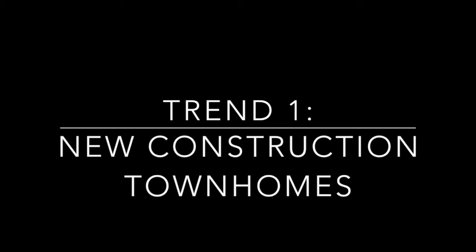First: new construction townhomes in Sea Isle City. New construction townhomes have always served as a great barometer of where prices are moving in the market. It's basically the same house built by mostly the same builders over and over. As a general rule, builders in Sea Isle will talk about the new construction 100 block between Landis and Central home price.